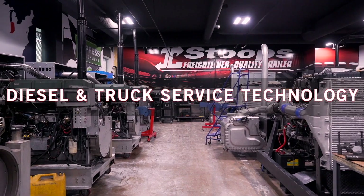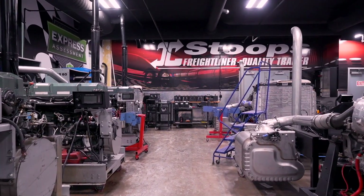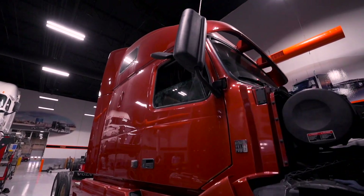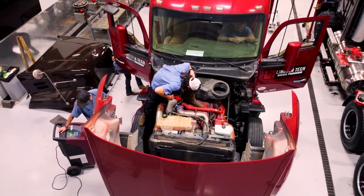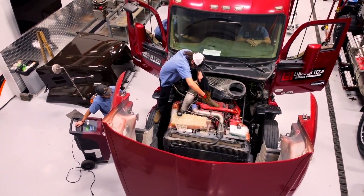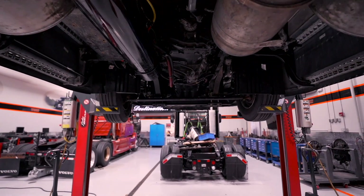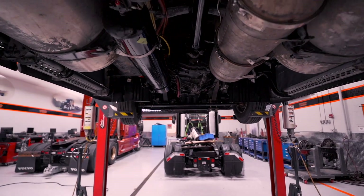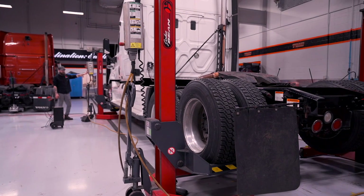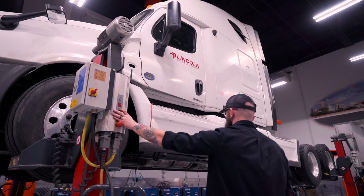In our diesel and truck service technology program, you'll work on both domestic and international rigs and learn to diagnose and repair electrical and mechanical systems on diesel engines, trucks, and trailers. Training includes troubleshooting, repairing and maintaining heavy-duty transmissions, brake lines and fuel systems, and basic welding repairs. Many of the trucks you'll train on are the same ones you'll recognize on our highways — the tractor trailers hauling goods and produce every day to keep the economy moving.